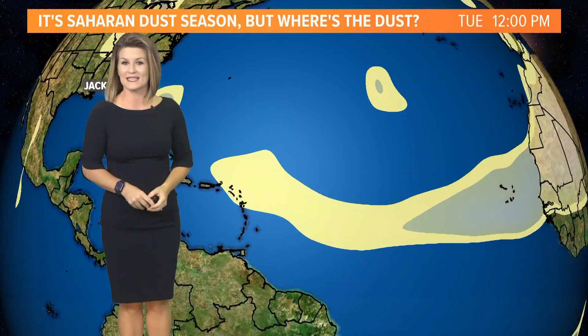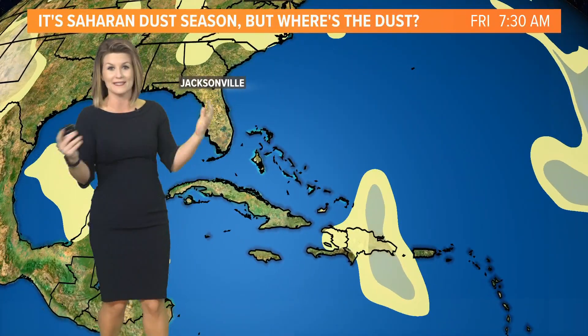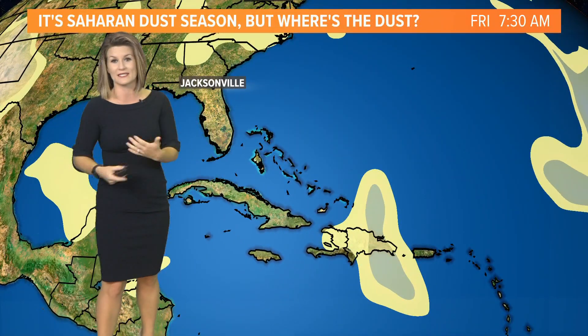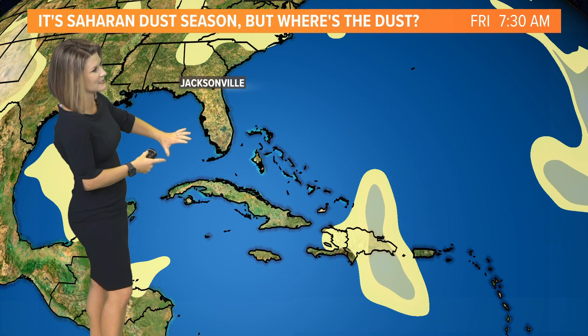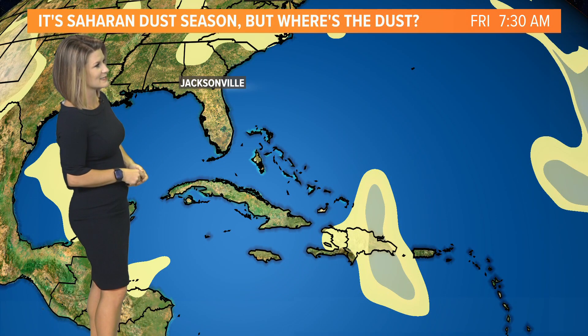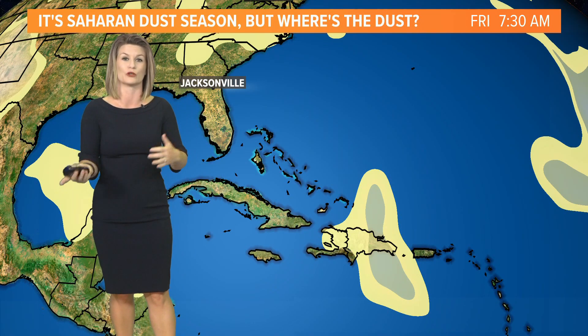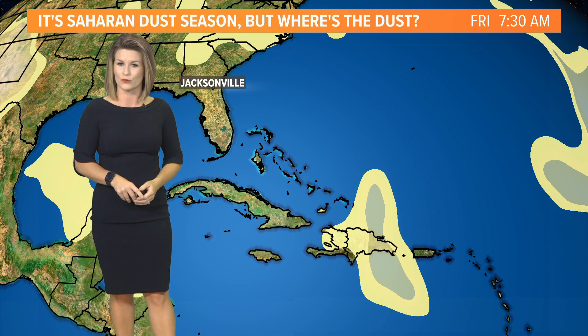As we head into the next several days and weeks, we're going to keep an eye on the Saharan dust layer. Usually this time of year, we see some of those plumes pull across the Atlantic Ocean and bring us those hazy skies in the Sunshine State, along with some vivid sunrises and sunsets. This time last year, we had already had our first plume move through late May and into early June.